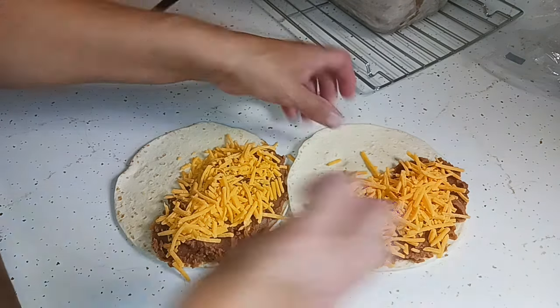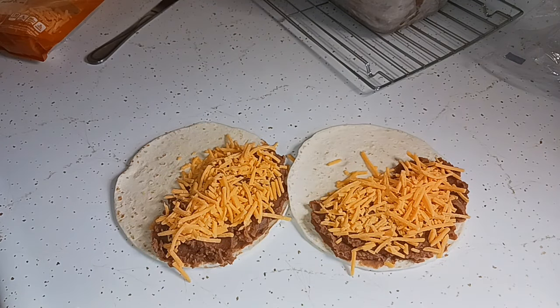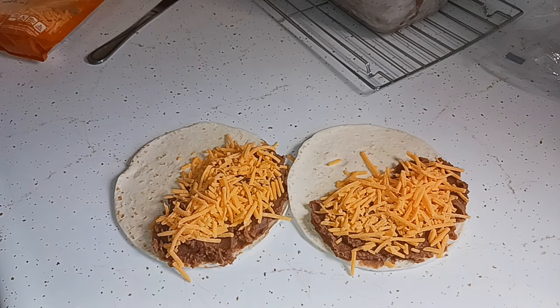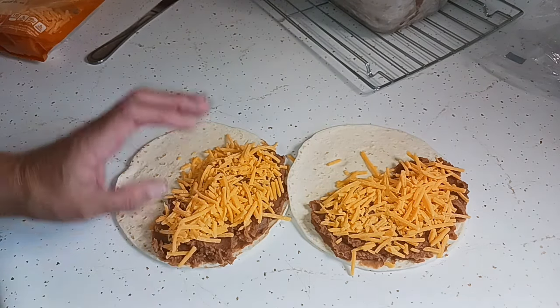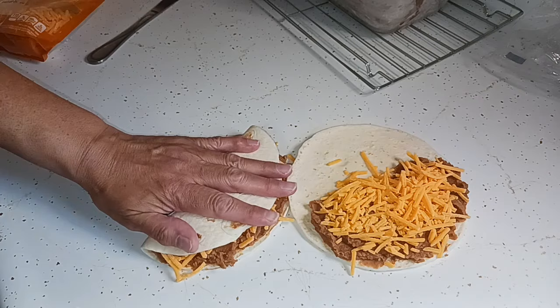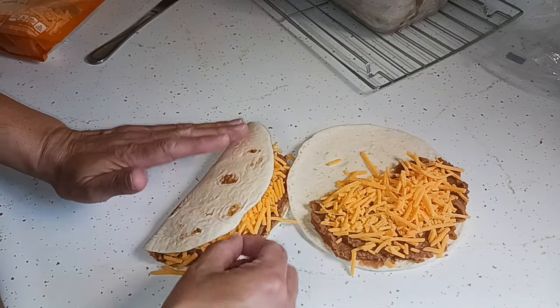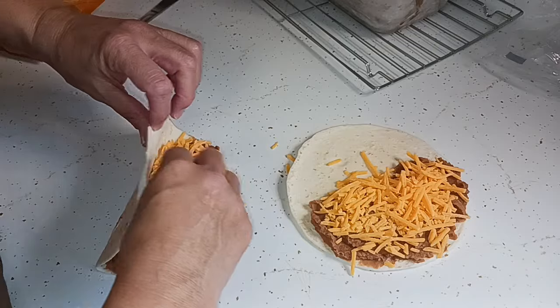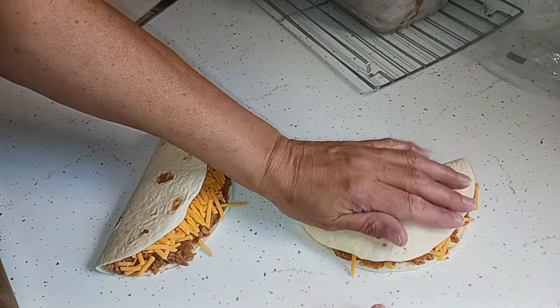I'm just going to turn the stove on. I've got some butter in there — you want to have some butter in there, that's going to make your tortillas crispy. I'm just going to fold them over.